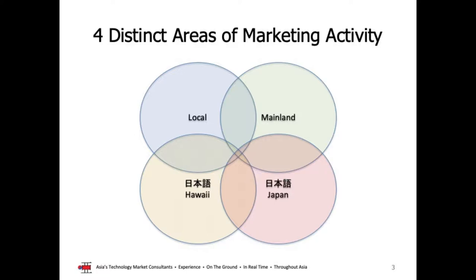These are four areas of marketing activity I'd like our companies to focus on. We market to our local Hawaii-based customers, we market to the mainland — those are generally English-based marketing, messaging, social media, websites, signage. But I would also like our companies to focus on marketing in the Japanese language. There are many natural Japanese speakers here we can utilize for translation to get perfect translations. So the model has local marketing, mainland marketing, Hawaii-based Japanese marketing, and Japan-based Japanese marketing.